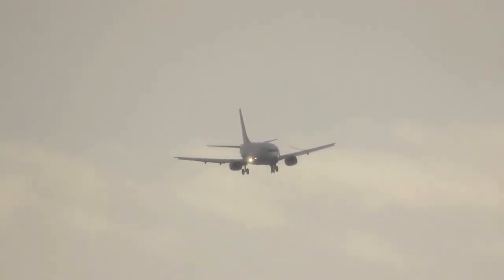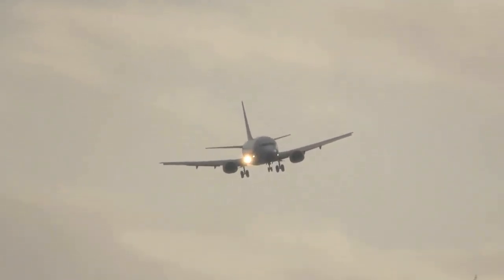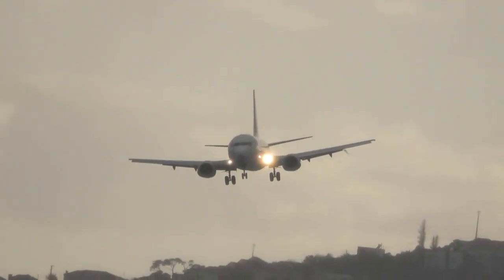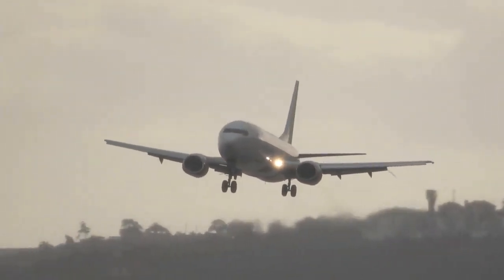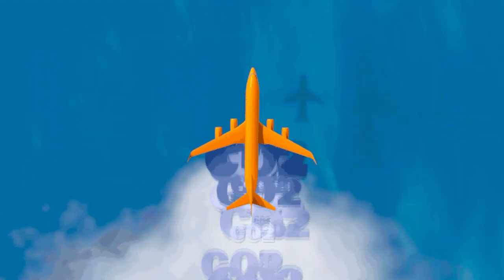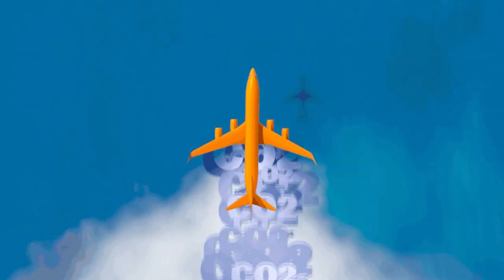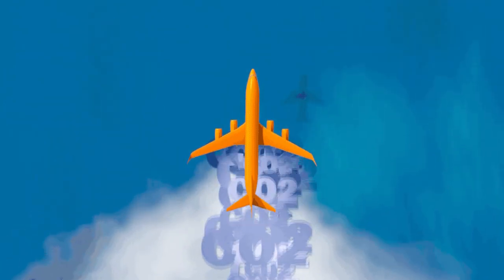Traveling abroad by plane, unfortunately, comes with a hefty carbon footprint. Airplanes are typically powered using the fossil fuel kerosene, and a Boeing 737-400 currently produces about 200 pounds of carbon dioxide per passenger per hour. Air travel is responsible for 3.5% of human impact on global warming, so many companies are searching for green solutions.